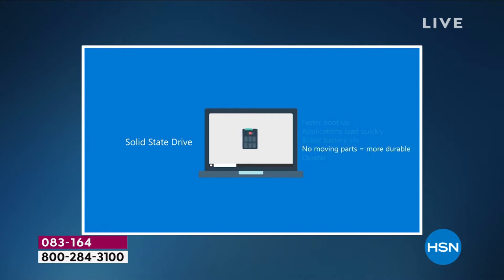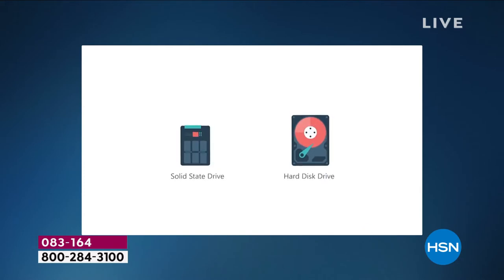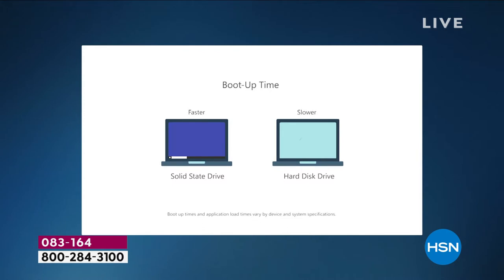All of that is gone now. There is one solid state drive inside the computer, which means there's no movement. We'll play this video one more time and tell you the keys to having a solid state drive.